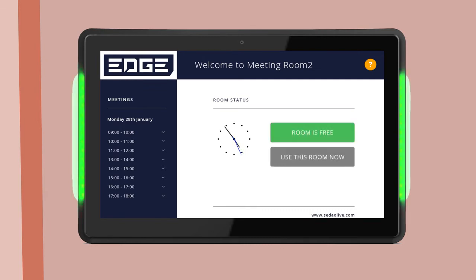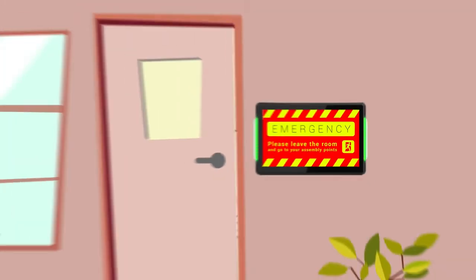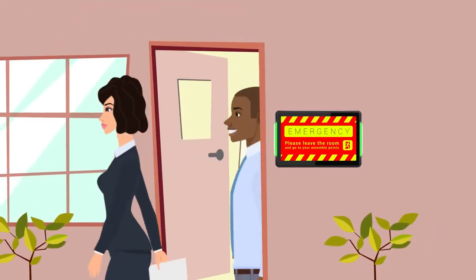When not in use, the Sodeo Live Rooms panel can also be used as part of your Sodeo digital signage solution to broadcast messages and alerts.